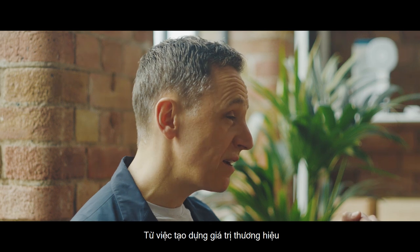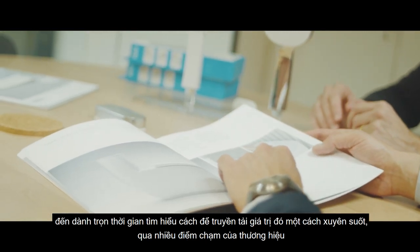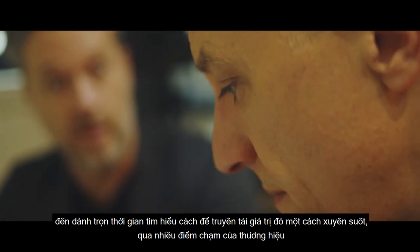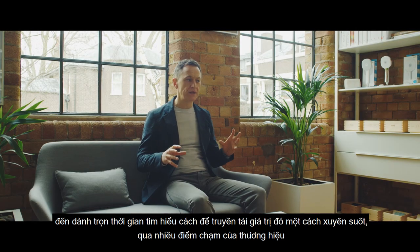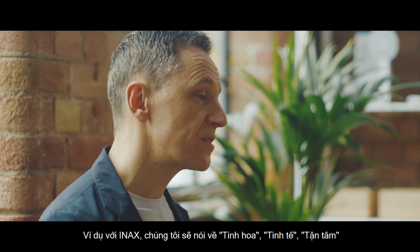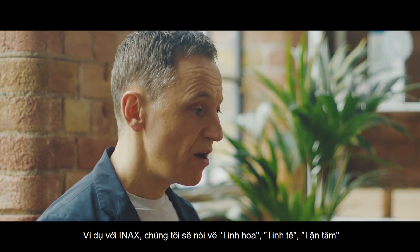Everything from defining the brand values, and then we spend a great deal of time understanding how we can convey them consistently throughout every touchpoint of the brand. For example, with Inax, we would be talking about essence and sophistication and thoughtfulness.